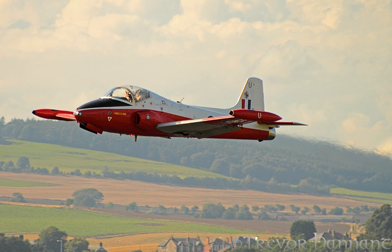The BAC Jet Provost is a British jet trainer aircraft that was in use with the Royal Air Force from 1955 to 1993. It was originally developed by Hunting Percival from the earlier piston-engine-powered Percival Provost Basic Trainer, and later produced by the British Aircraft Corporation. In addition to multiple RAF orders, the Jet Provost, sometimes with light armament, was exported to many air forces worldwide. The design was also further developed into a more heavily armed ground-attack variant under the name BAC StrikeMaster.